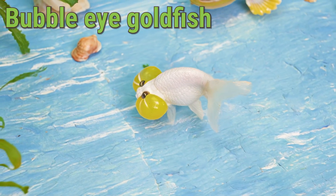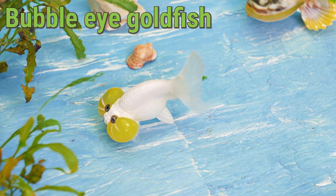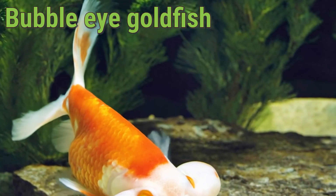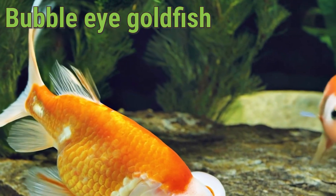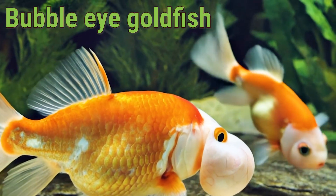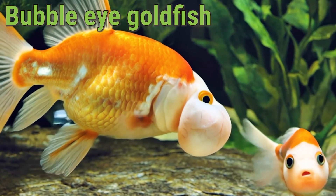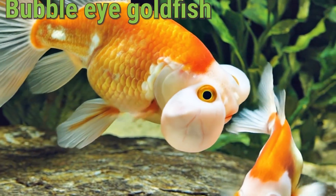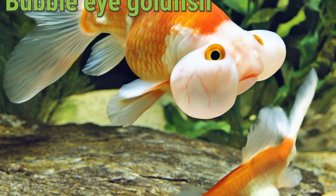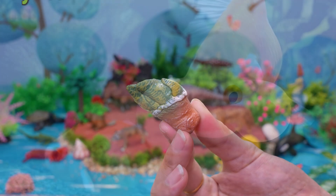The Bubble-Eyed Goldfish loves to eat fish flakes, small worms, and plants. It swims slowly and carefully because of its delicate eye bubbles. A Bubble-Eyed Goldfish can live up to 10 years. Isn't the Bubble-Eyed Goldfish super fancy?